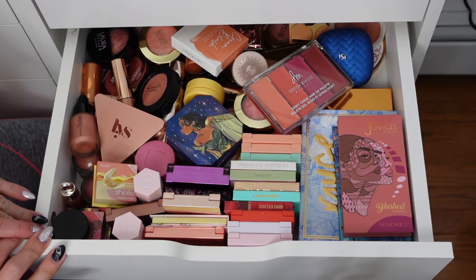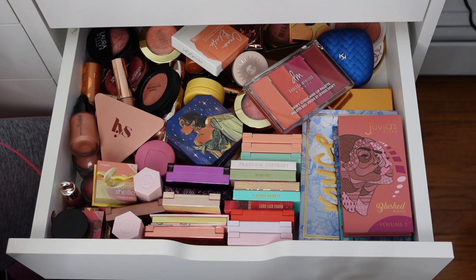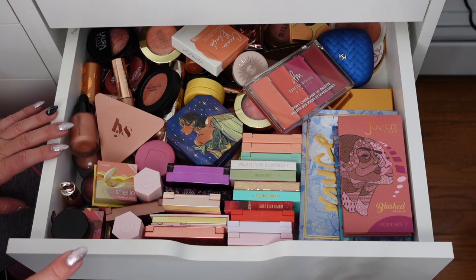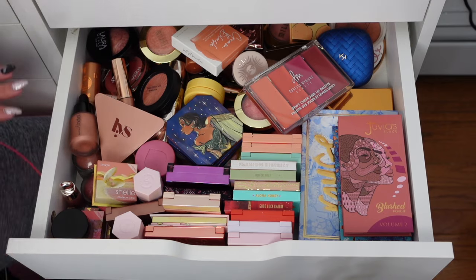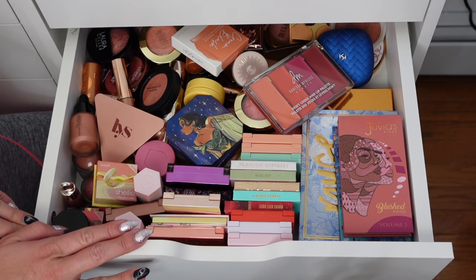Okay, we're back at it, and this time it is blushes. This drawer needs an organizer, which I just ordered. Once I get it in from Amazon I'll show you how I reorganized it. This gives me crazy anxiety because I can never find anything. When you see my bronzers and highlighters there's a lot, but they at least have a nice organizer so I can see what's in there. The good thing is blushes are only in one drawer, so it won't be as crazy as eyeshadows.